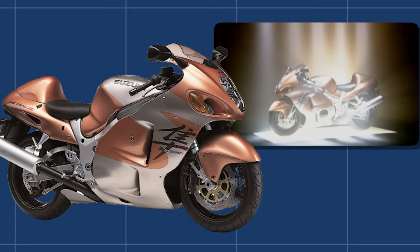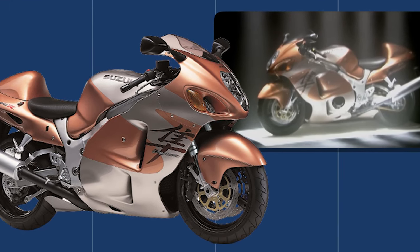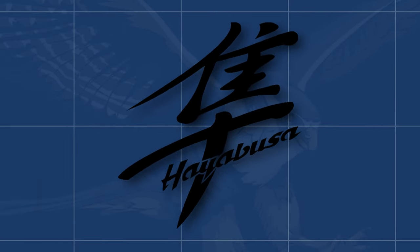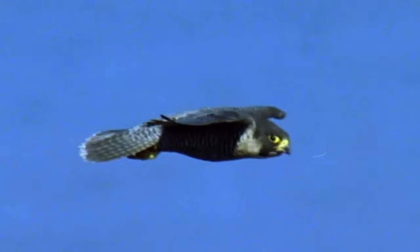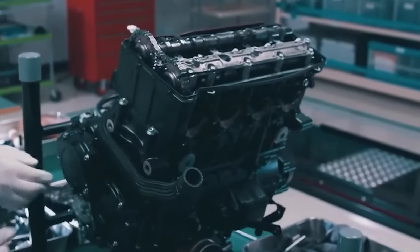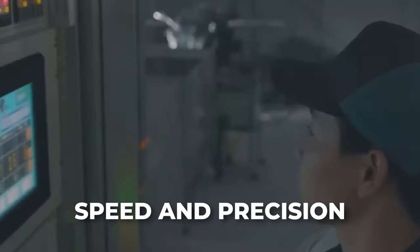Its journey began in the year 1999, a time when it would shake the motorcycle world to its core. When this powerhouse was first unveiled, it did more than just turn heads — it left jaws dropping and hearts racing. The name Hayabusa was chosen with a purpose, drawing inspiration from the Peregrine Falcon, a majestic bird renowned for its unmatched speed and formidable hunting prowess. The designers aimed to create a motorcycle that embodied these very qualities: speed and precision.